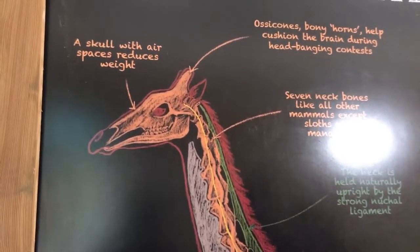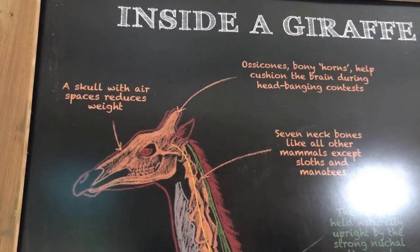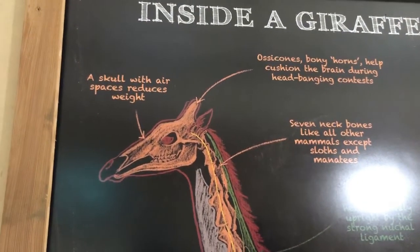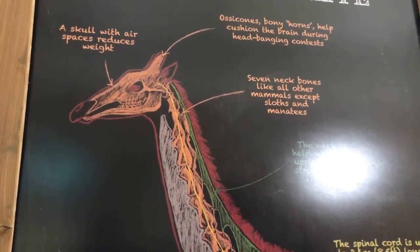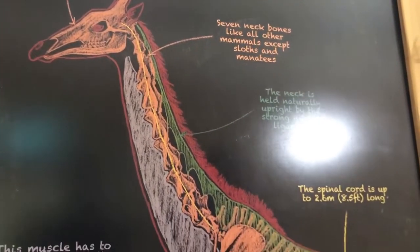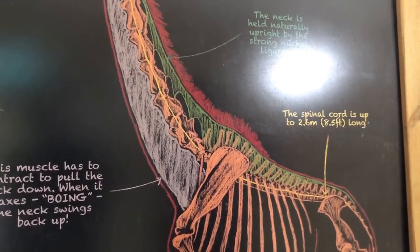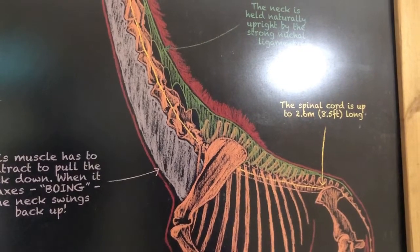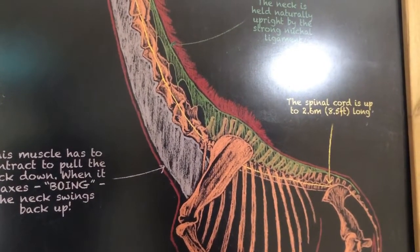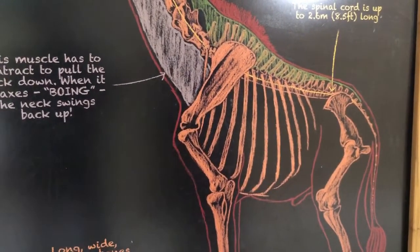Looking at the inside bony structure, the giraffe's skull has air spaces that help reduce its weight. They also have ossicones — bony horns — that help protect the brain during head-banging contests. When male giraffes bang heads to compete over females, the ossicones help push the brain to prevent concussion or brain injury.